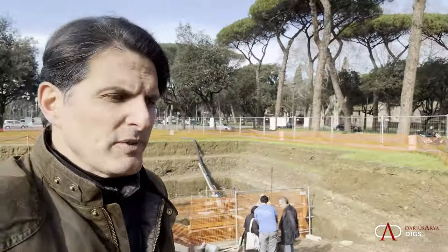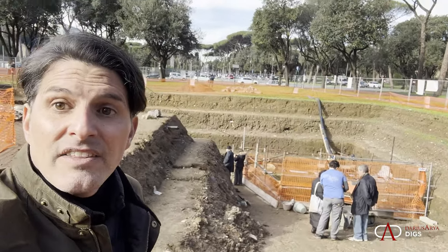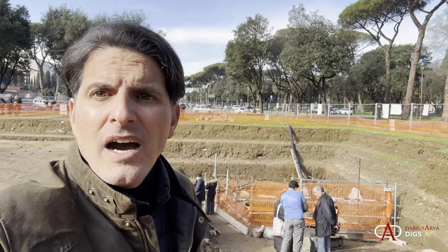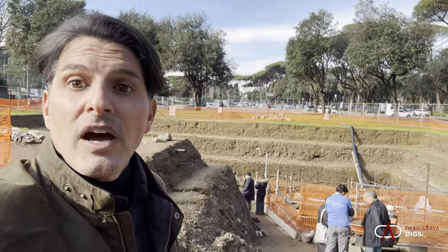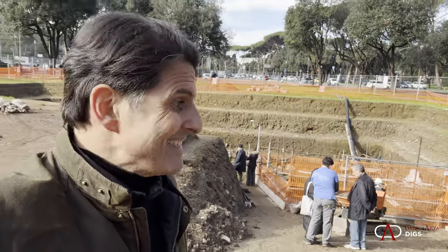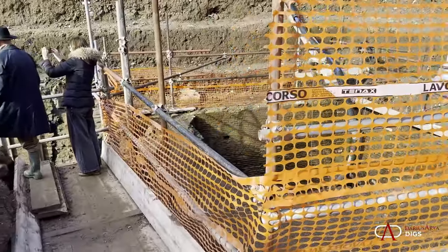In the shadow of the Baths of Caracalla, we have an exciting new discovery — an active dig site with special access from the Superintendents here in Rome. We can see the investigation of the earlier levels of the Via Appia. We can descend several meters — this investigation wanted to go almost nine meters deep.